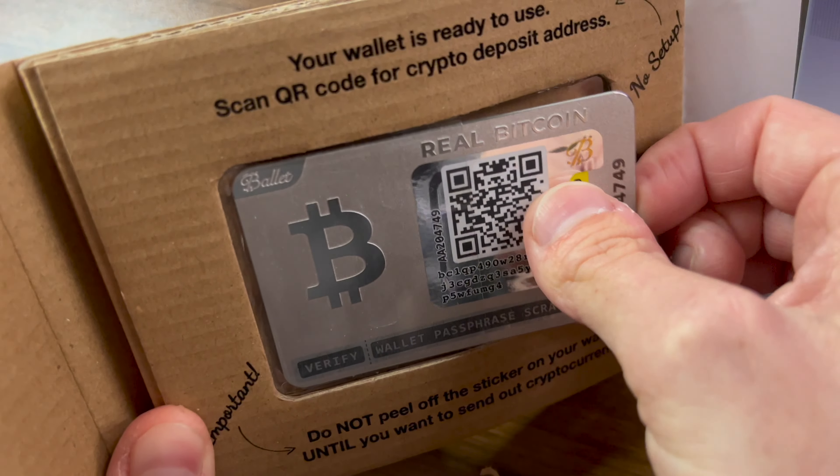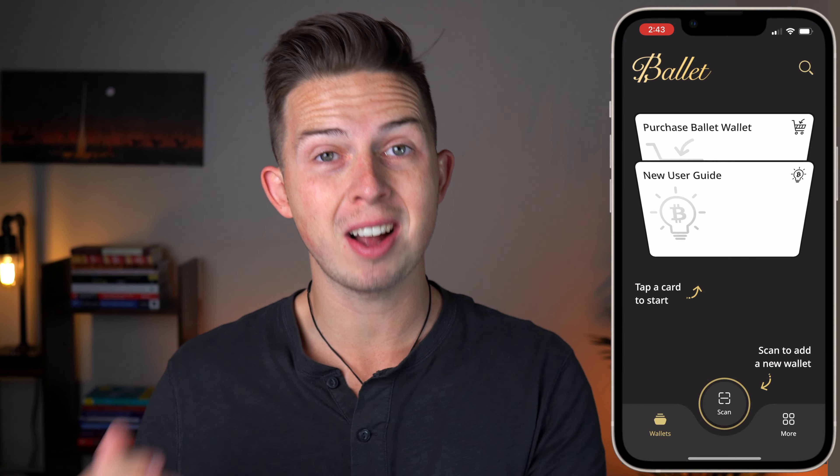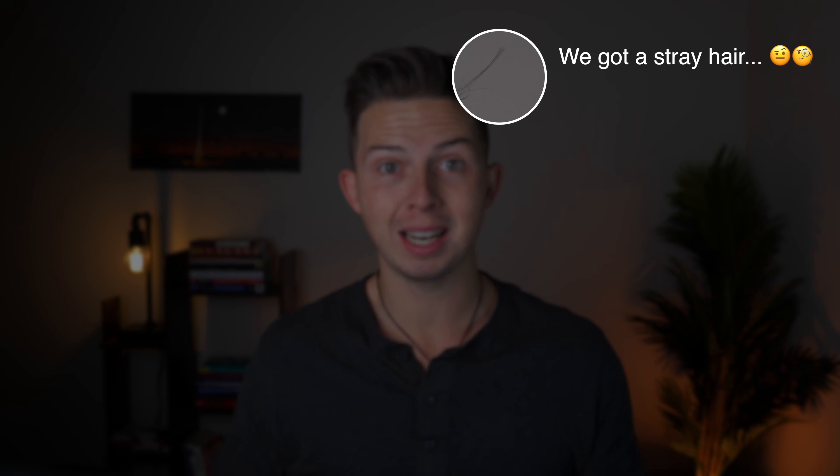I'm going to show you how to use the Ballet crypto wallet. I'm going to unbox it for you and show you everything you get when you buy one. I'll be setting it up on the app, going through all the pros and cons of using this crypto wallet, and I'll be showing you how I would use this wallet in my life.